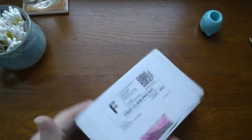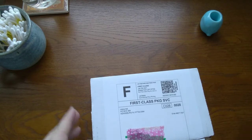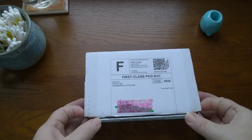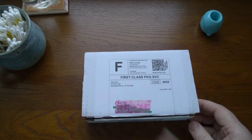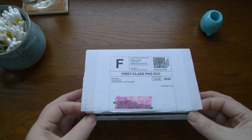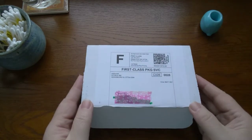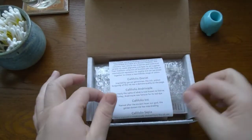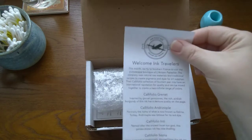That was easy! I have noticed a couple of other people who subscribe to the Ink Flight who have already posted videos. Ink Journal is in New Jersey and I live in Virginia, which is pretty close, and some of the other people that have done the unboxings live on the west coast. I don't know how that happened - just the vagaries of the postal service, or perhaps it's a conspiracy.